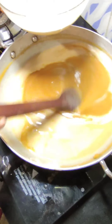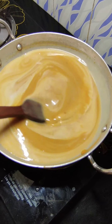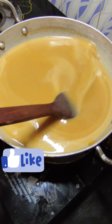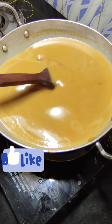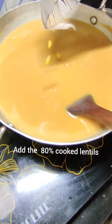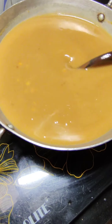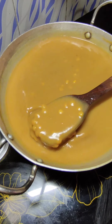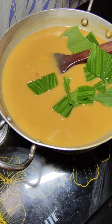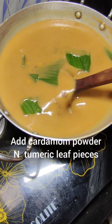Friends, if you are new to my channel or not subscribed as yet, please do show your love by liking, sharing and subscribing for more interesting easy recipes. Keep stirring so that no lumps are formed. Now add the lentils — I have boiled the lentils to 80% so that they get cooked properly. If you add them raw, they might be half done.